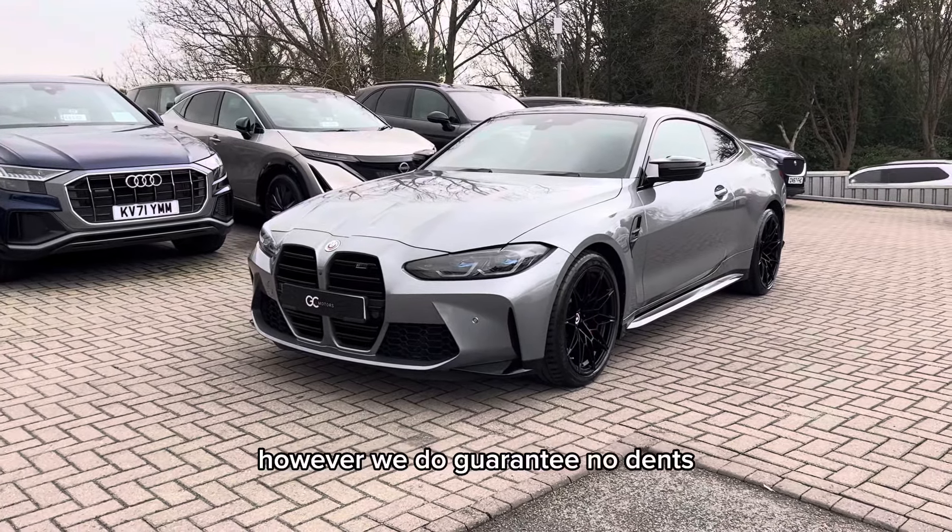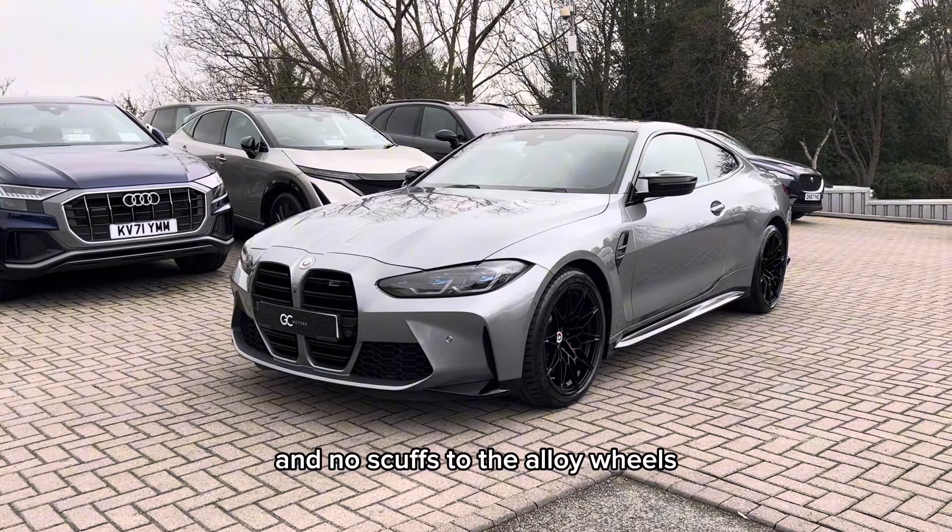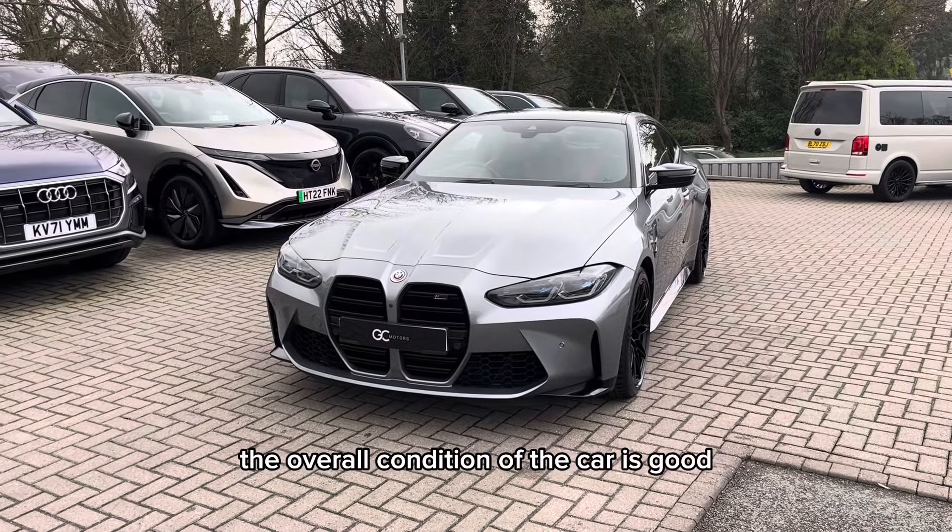However, we do guarantee no dents, no scratches through the paint and no scuffs to the alloy wheels. The overall condition of the car is good, especially for a car of this age.